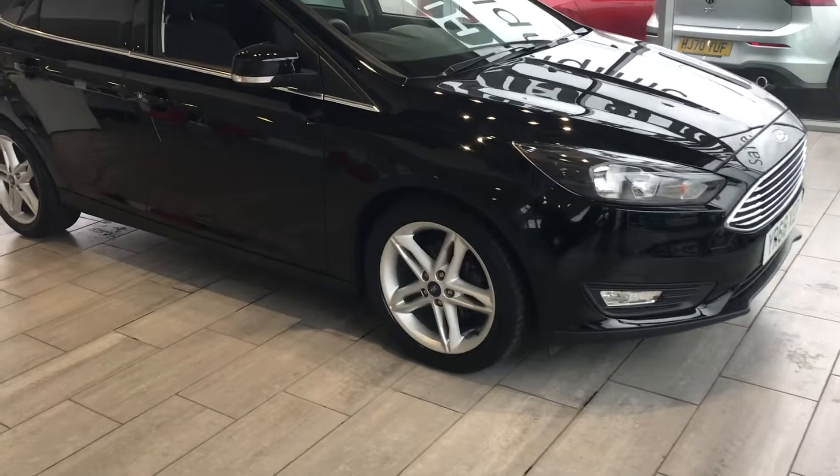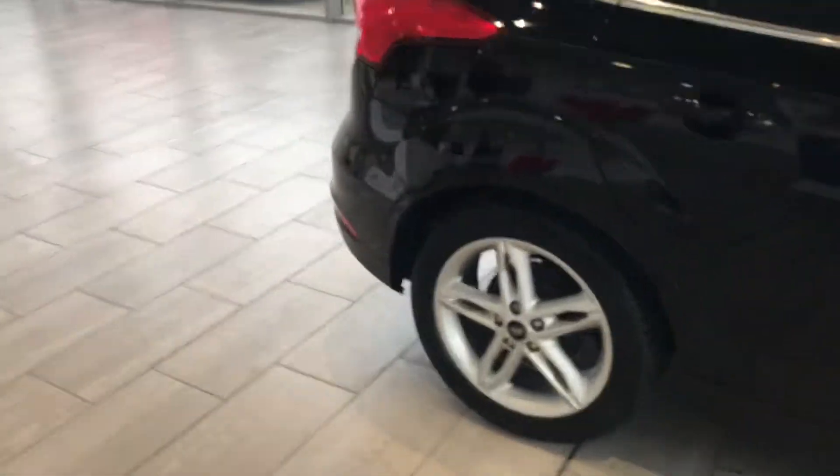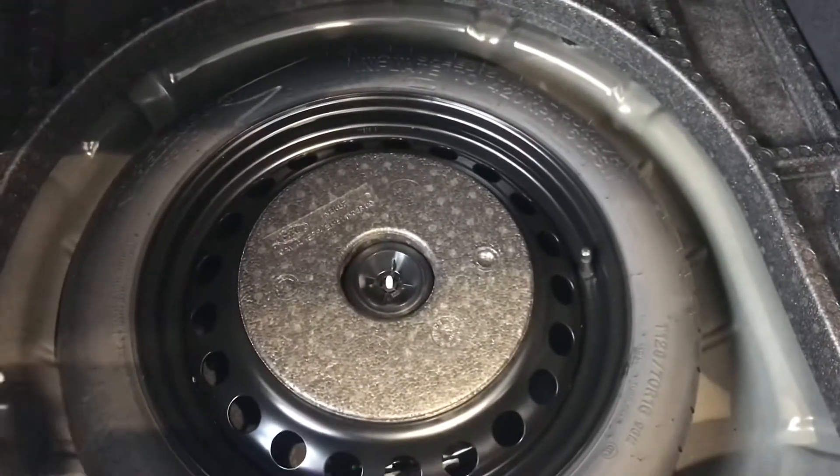As we look around this car, you've got some lovely alloys, you've got privacy glass, and at the rear you've got parking sensors — just makes your parking very simple and easy. Focuses always have a great amount of boot space, and it also comes with a space saver tyre for you as well.